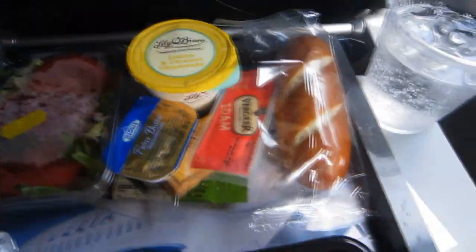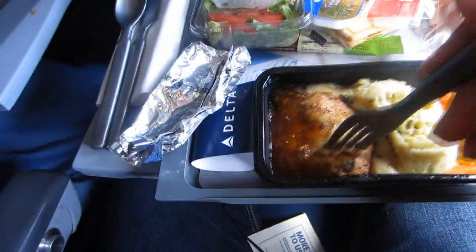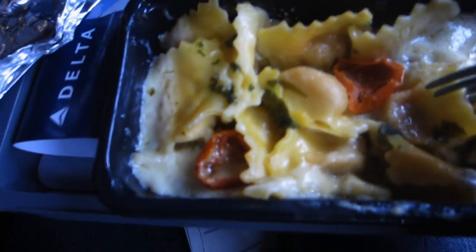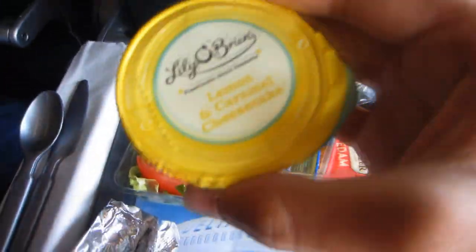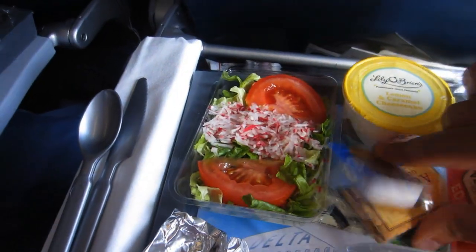I opted for the chicken — it was really great. I asked my siblings to choose the other two options so I could show them to you, but unfortunately the salad was finished and the pasta wasn't really that good. The meal included a salad and a delicious cheesecake with lemon and caramel for dessert.